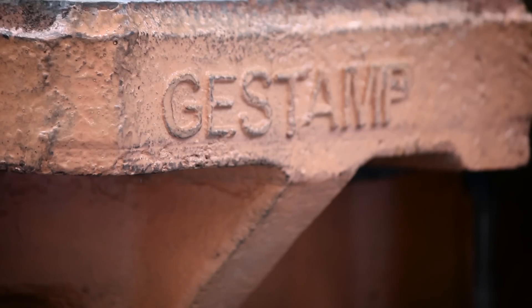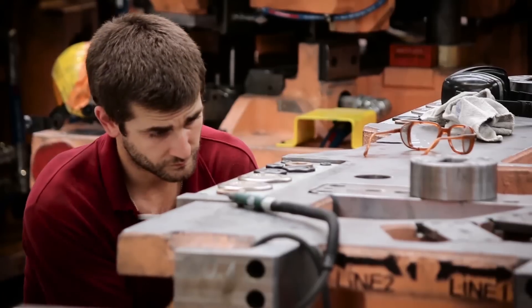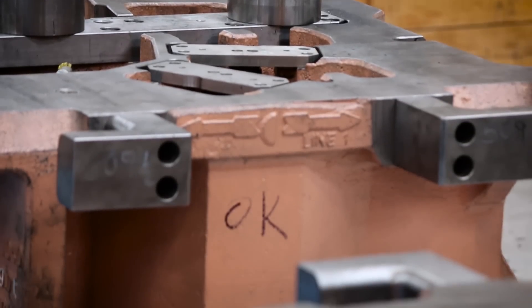Gestamp's international die manufacturing strategy runs parallel to the group's overall strategy. We aim to be as close as possible to our clients and their production plants. For this reason, we have tooling facilities in Spain, Sweden and Mexico, and are developing a new plant in China.